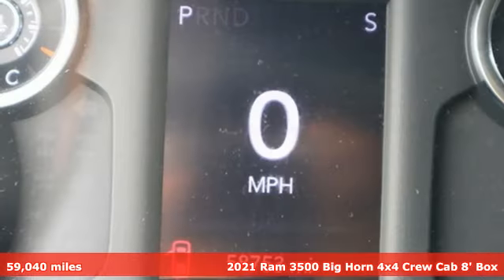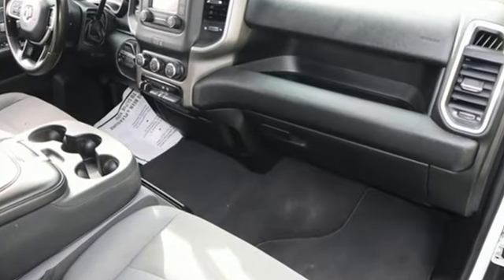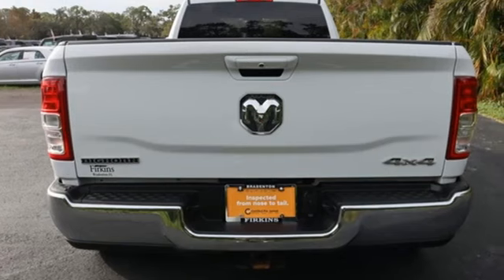Features include intercooled turbo i6 engine, four-wheel drive, driver selectable mode, trailer brake controller, streaming audio, and wireless phone connectivity.